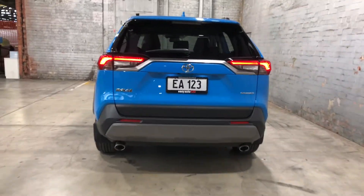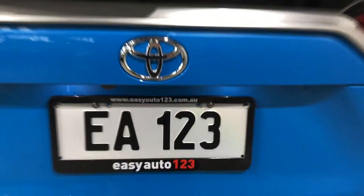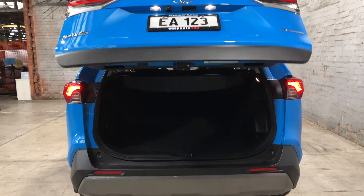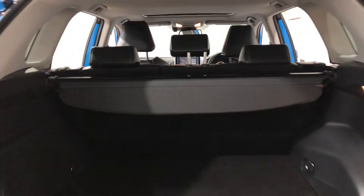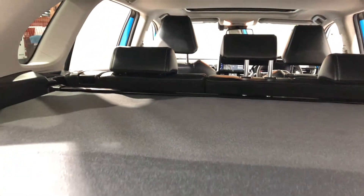Before we jump inside the boot — being a cruiser, if your hands are ever full, with a press of a button the tailgate will automatically open. Inside the boot, being a full-size SUV, you're going to get plenty of boot space. The car also comes with a cargo blind so you can hide all your private belongings away from other people.